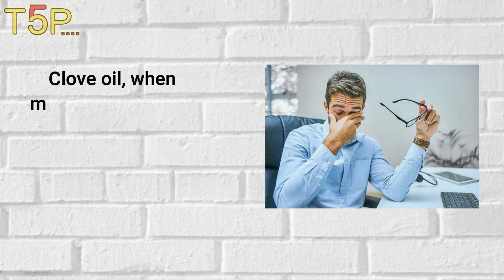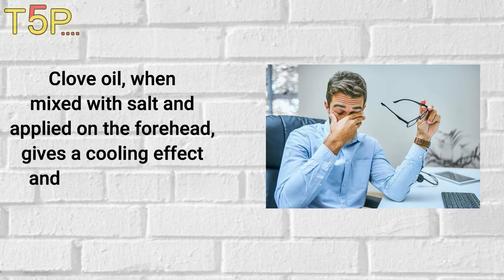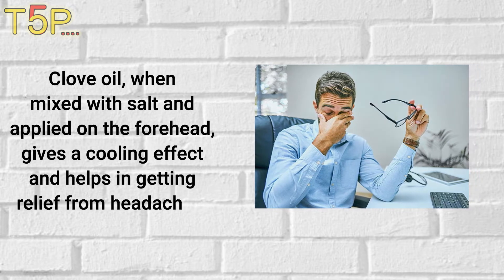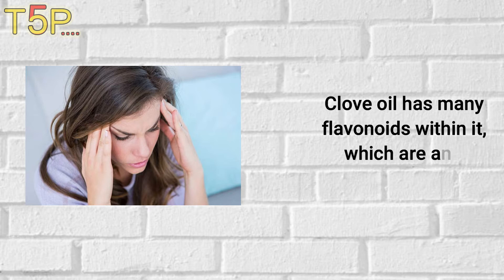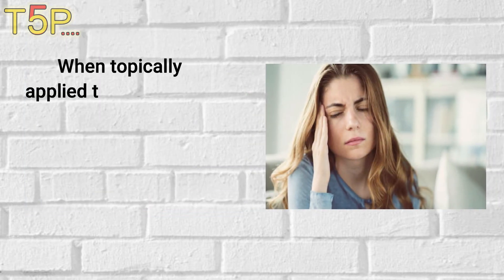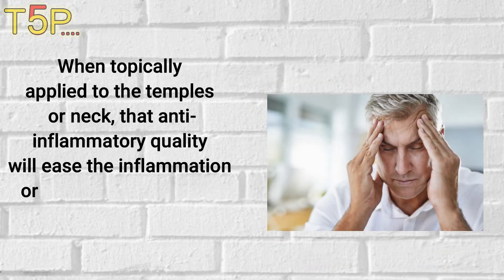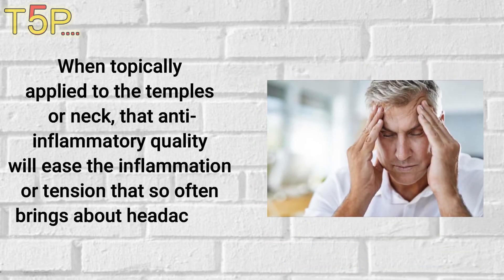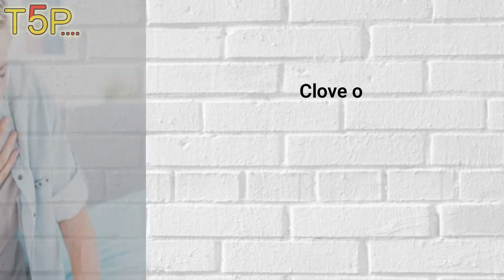Headache: Clove oil, when mixed with salt and applied on the forehead, gives a cooling effect and helps in getting relief from headaches. Clove oil has many flavonoids within it, which are anti-inflammatory agents. When topically applied to the temples or neck, that anti-inflammatory quality will ease the inflammation or tension that so often brings on headaches.